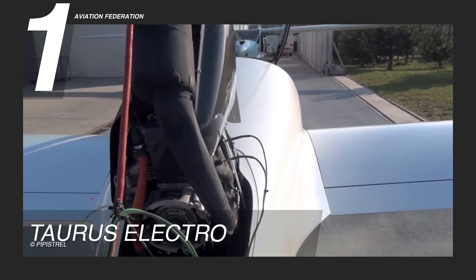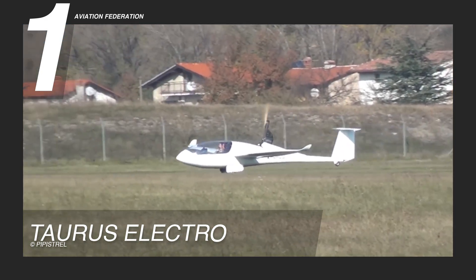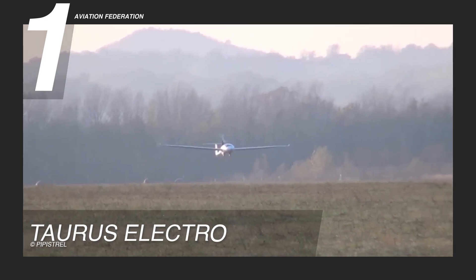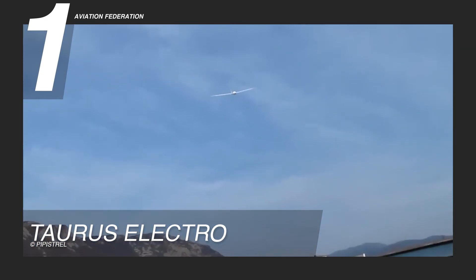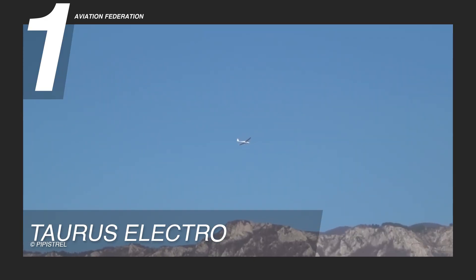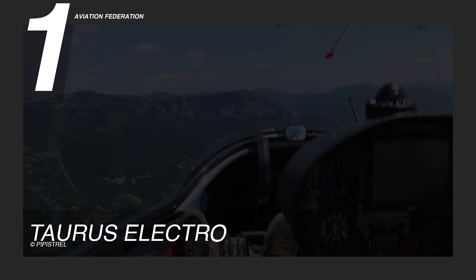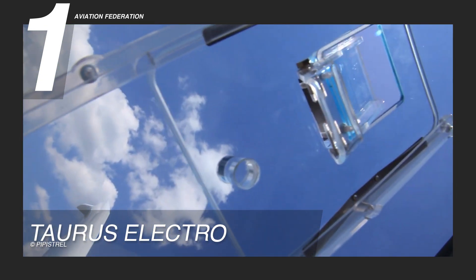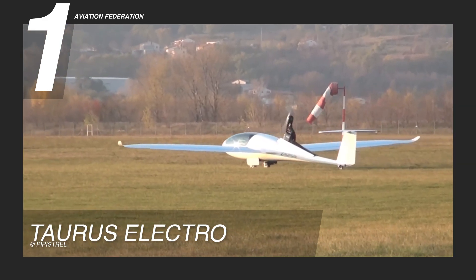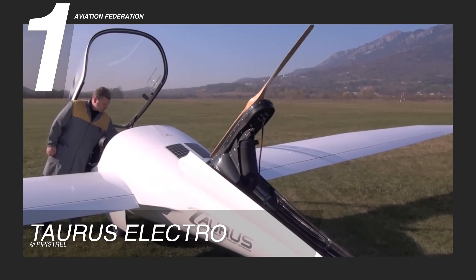The Taurus Electro is powered by a 40-kilowatt electric motor delivering 54 horsepower, maintaining a breathtaking ability to operate from shorter runways. With a maximum takeoff weight of 1,212 pounds, or 550 kilograms, and an empty weight of 675 pounds, or 306 kilograms, it offers optimal performance. The aircraft features a wingspan of 49 feet, or 14.93 meters, and a wing area of 132.72 square feet, or 12.33 square meters. Its length measures 24 feet, or 7.31 meters, with a height of 8.9 feet, or 2.71 meters, when the propeller is extended.